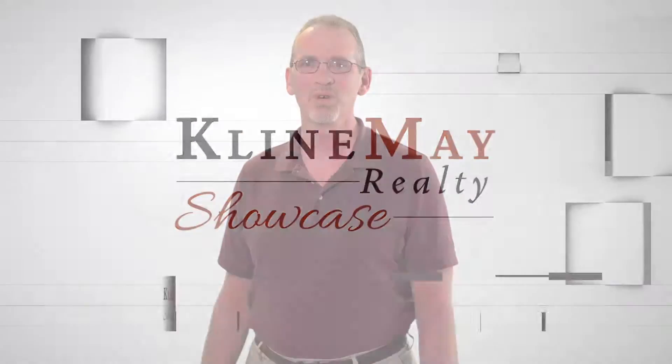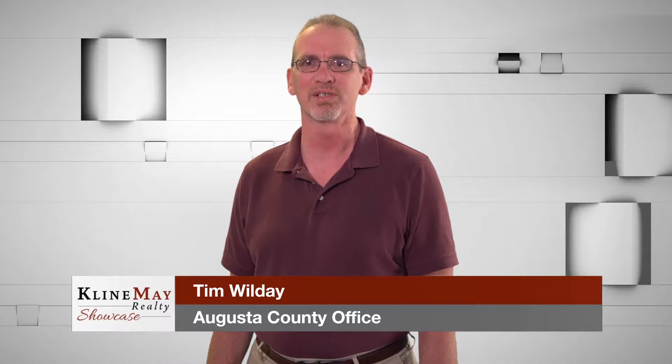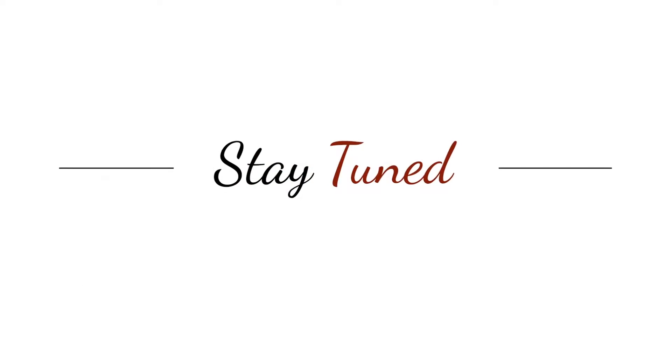Are you looking to buy your first home? We're here to help you through the entire process and answer any questions you may have. Stay tuned, we'll be right back.